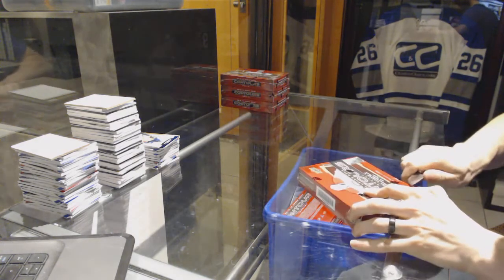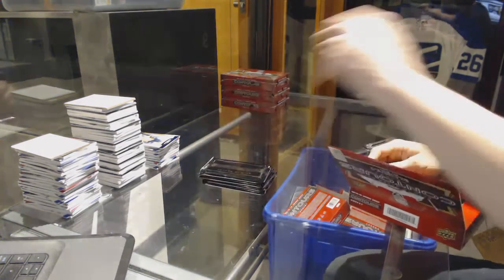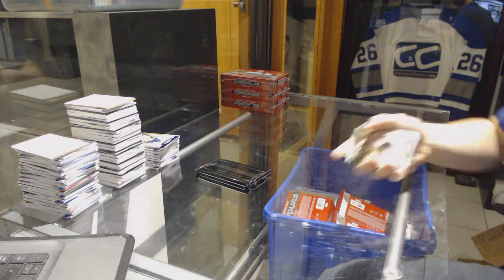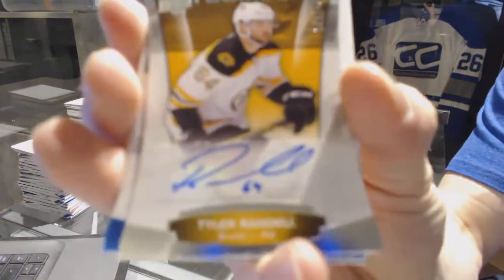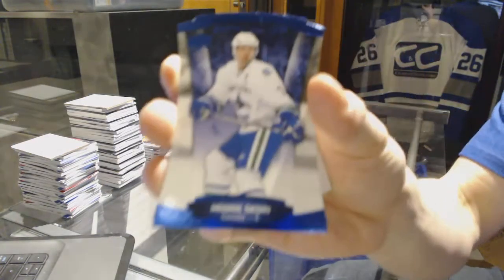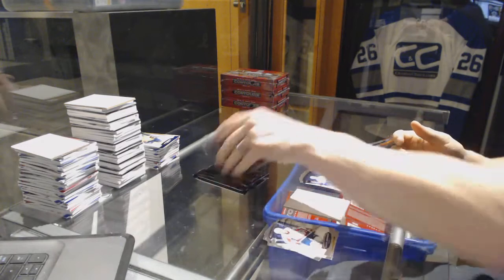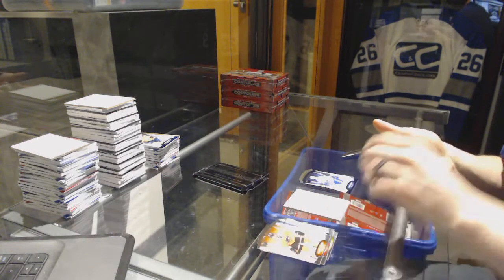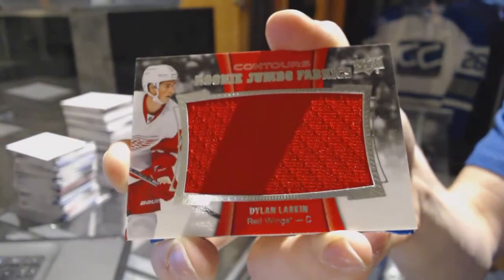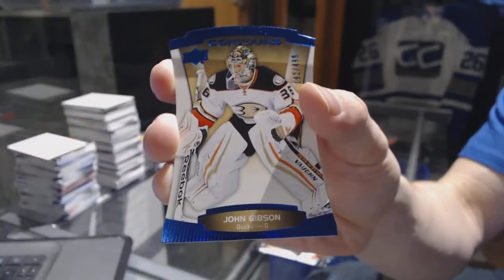Box five: rookie autograph number to 4.99 for the Boston Bruins Tyler Randell, a blue parallel number to 4.99 for the Vancouver Canucks Henrik Sedin, rookie jumbo fabrics for the Detroit Red Wings Dylan Larkin, and a blue parallel number to 4.99 for the Anaheim Ducks John Gibson.